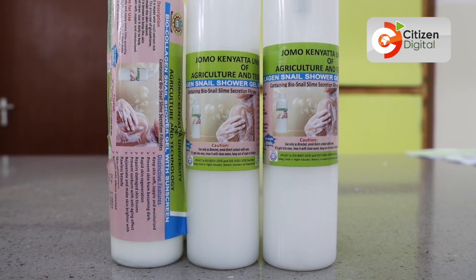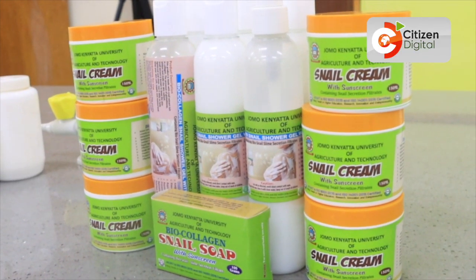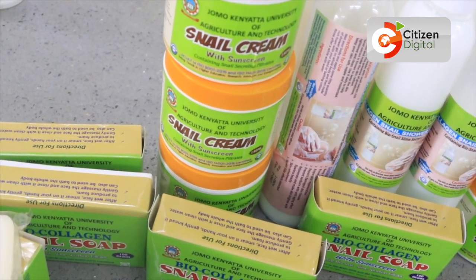Currently we have three classes of products that we can get from snails. One is food, where we generate meat that can be used — and traditionally in many other countries has been used, so it's not something very new. Secondly, we do cosmetics and body skin care products such as soaps, creams, and shower gel. Apart from that, we are also focusing on pharmaceutical research where we are developing a cough syrup to address persistent coughs among children, especially below five years.